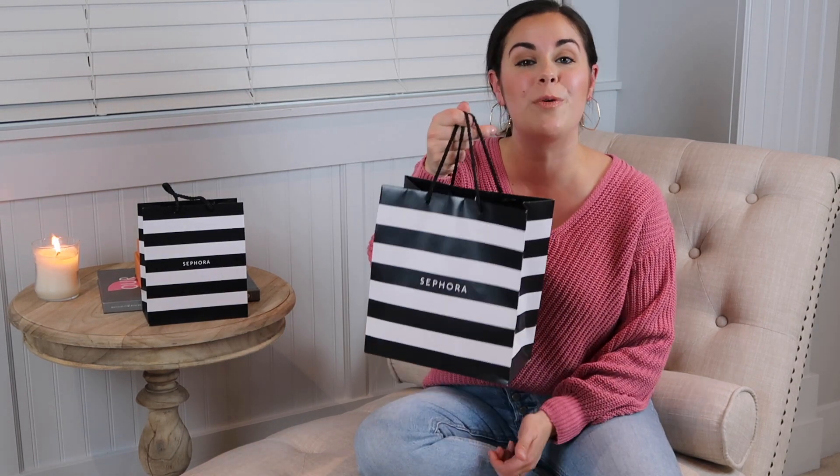Hey guys, welcome back to my channel! I have another haul to share with you. I made a trip to Sephora so I have quite a few goodies to share with you guys. If you're new here, hello — my name is Natalie. I make videos about fashion, beauty, and lifestyle, so if those videos interest you please consider subscribing down below.